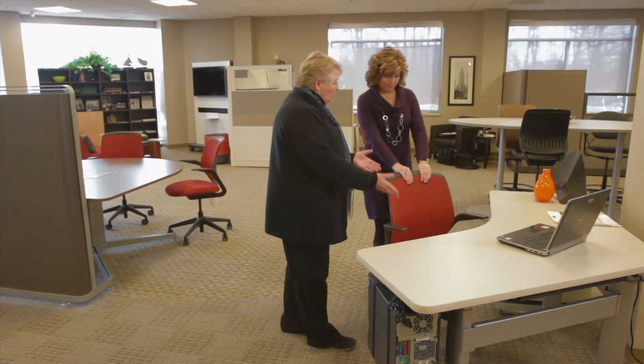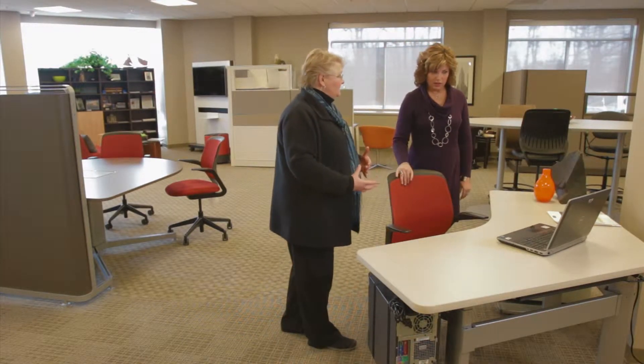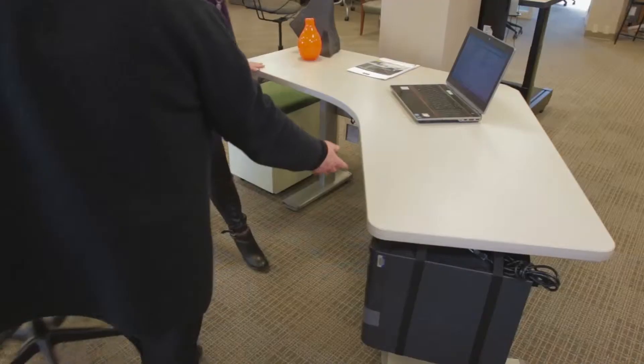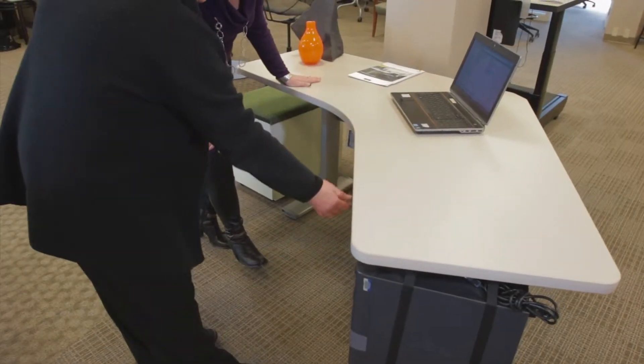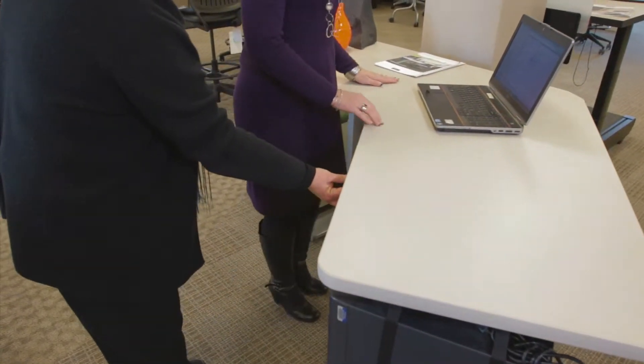Yes, very much so. So a worker comes in, they're going to be sitting, but then they get tired, fatigued, they want a different posture. We're going to move the chair away so you're going to actually stand. It's got presets and it also has adjustments here — we're going to do the up arrow. Now tell me how this feels.